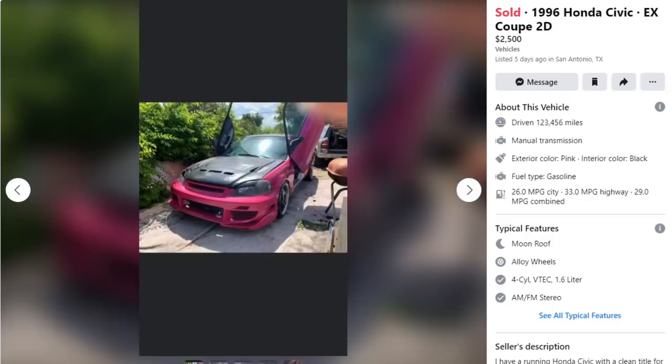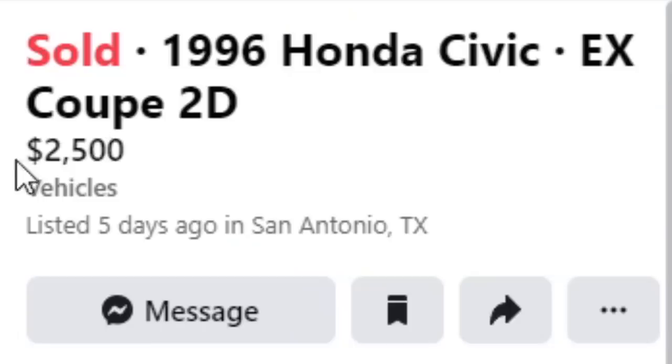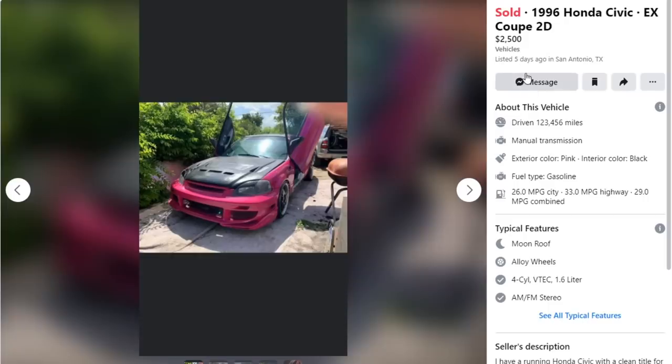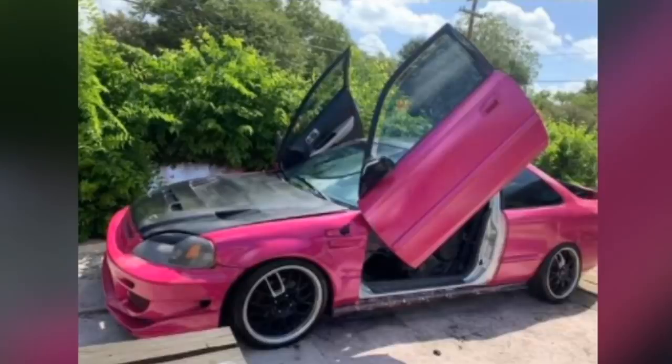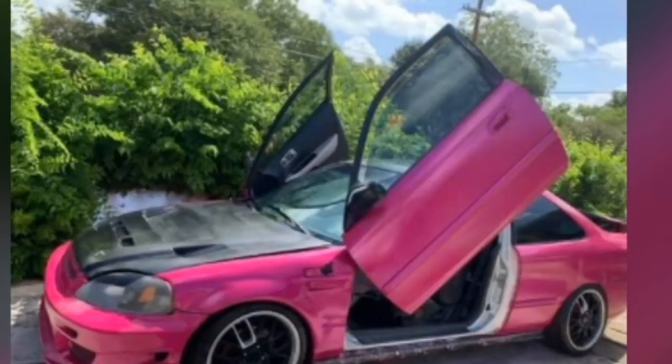Next car is a 1996 Honda Civic EX Coupe two-door. Sold actually for $2,500. Two cars that have sold — people have gotten some really good deals apparently. Anyway, this one came with a very nice looking body kit — sorta. Came with a really nice vibrant paint job, I will say. And it also came with those very exotic Lambo doors.